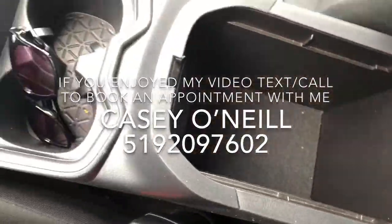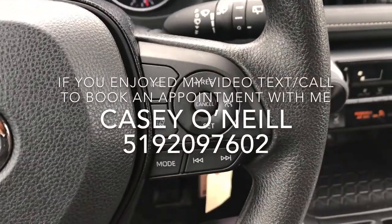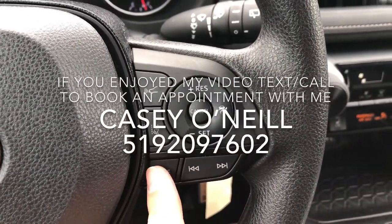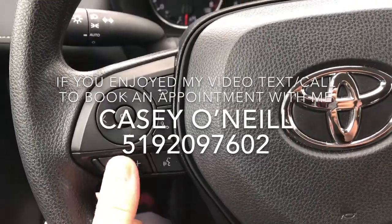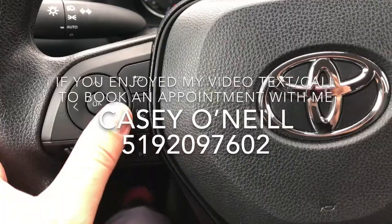There are cup holders and the center console opens up with lots of space to store anything you need. On the steering wheel, the right side has cruise control options, and you can switch songs or audio modes. Down below you've got lane keeping and forward collision warning. The left side has more Bluetooth controls — you can change audio volume, answer calls, do voice control, and control menu options for the digital dash.